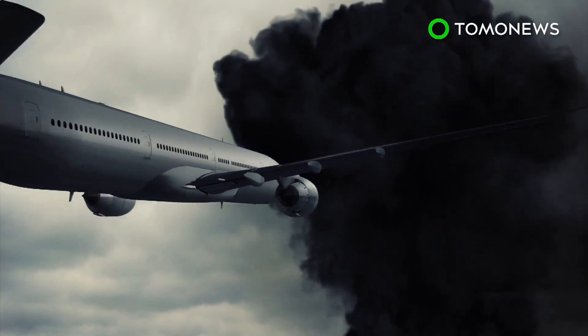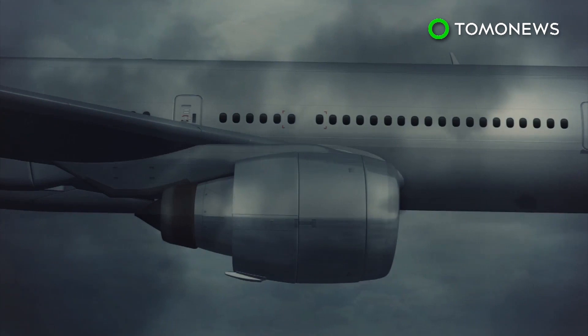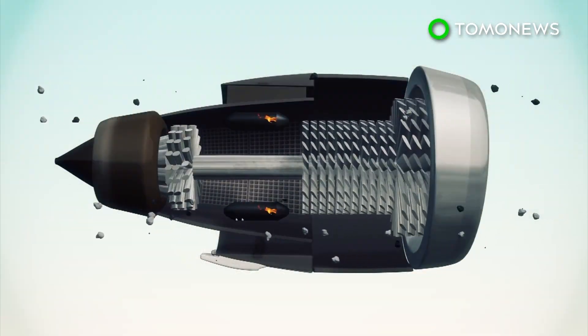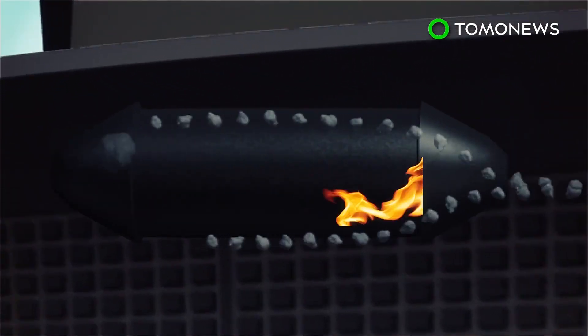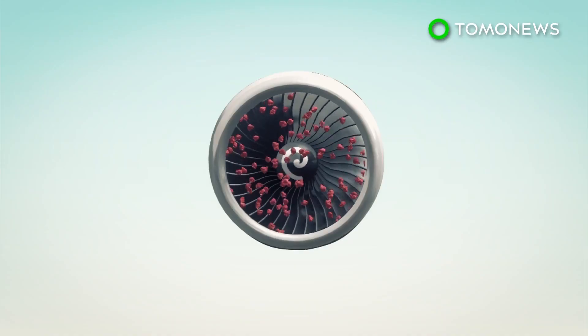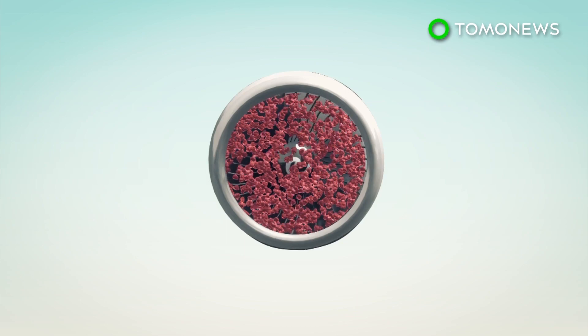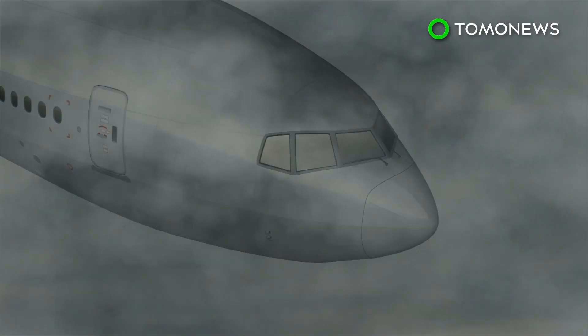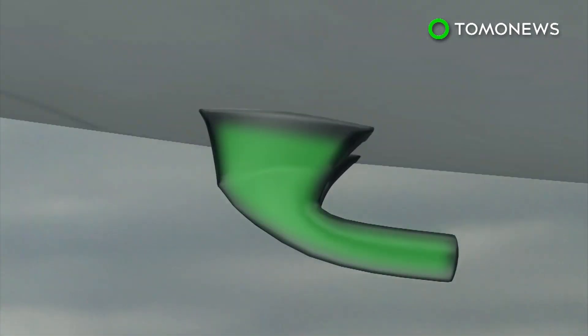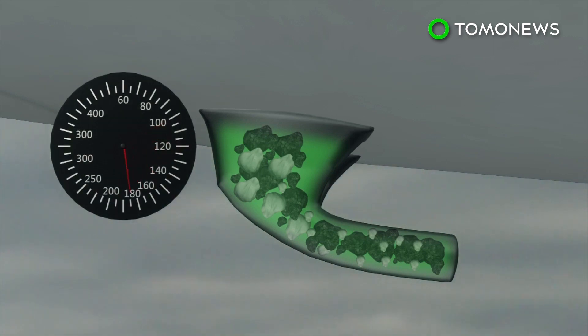Once ash enters an aircraft engine, glass in the ash melts as it passes through the plane's combustion chamber, which operates at temperatures as high as 1,500 degrees Celsius. The molten glass particles then stick to the turbine blades and bring them to a standstill. This can cause the engines to stall. The particles in the ash can also block the pitot tubes, which act as airspeed sensors. The blockage would give the aircraft false airspeed readings, which could be overlooked by the pilots.